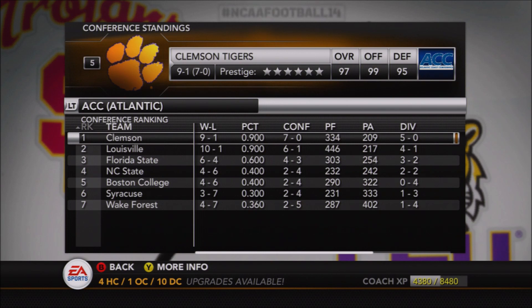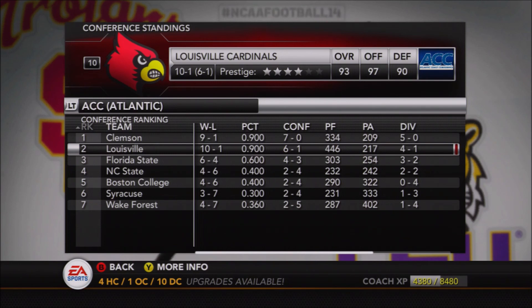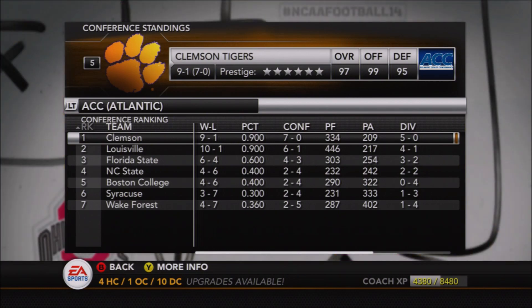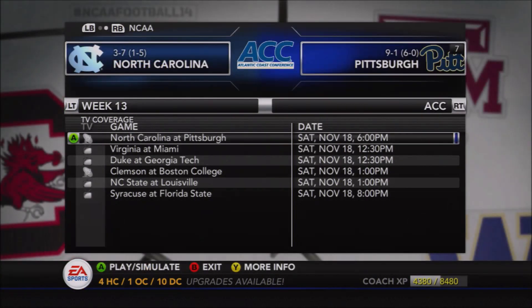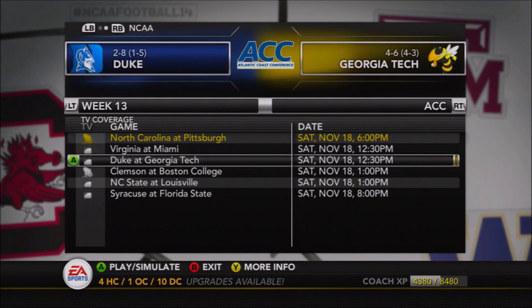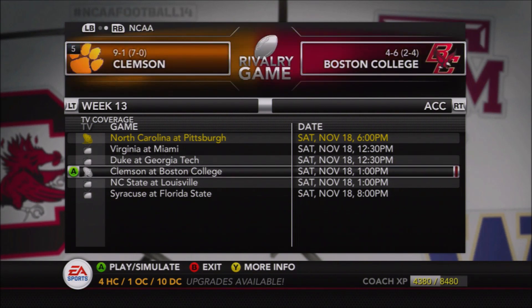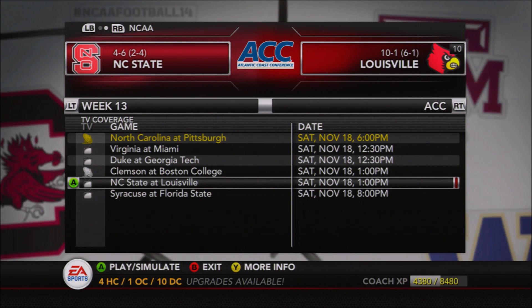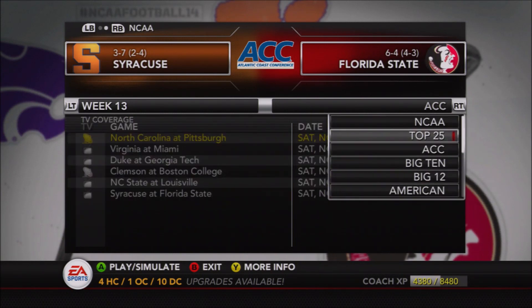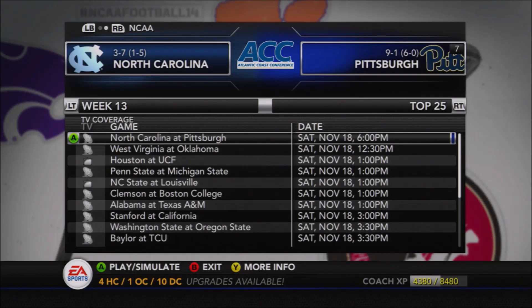Clemson has already clinched the Atlantic Division — even if they lose their final conference game, they have the tiebreaker over Louisville via head-to-head. So Clemson will be in the ACC championship game from the Atlantic, and they'll more than likely be facing your Pitt Panthers for the third time in five seasons. Season one, Clemson got the better of us; season three, Pitt dominated in a thorough performance; now we get the rubber match in season five. We're pretty excited for that.